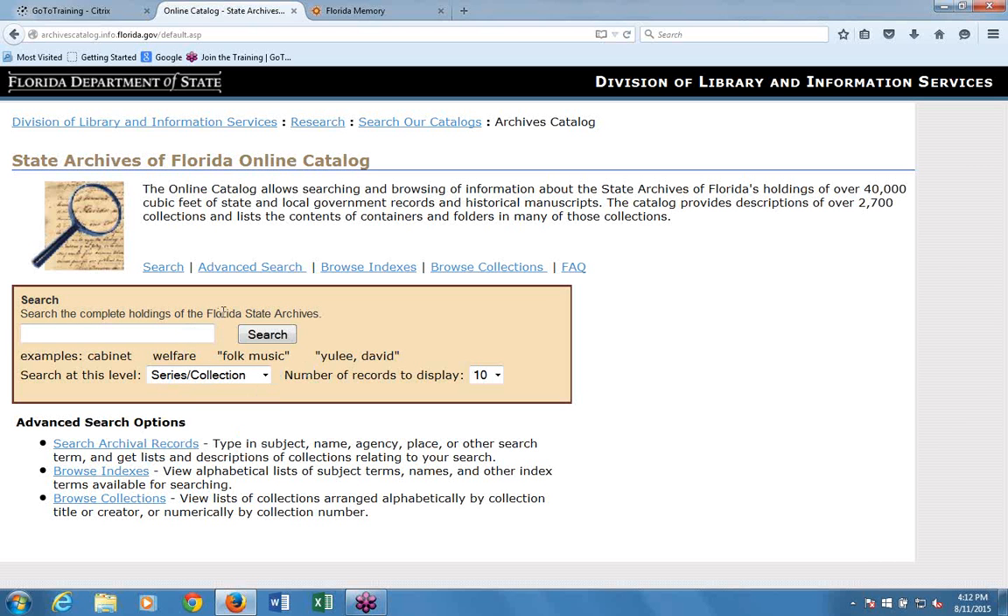One rule of thumb: the State Archives online catalog is a little less forgiving than Google. In Google, typing 'avocado' also searches for 'avocados' and common misspellings. This search engine does not do that, so make sure your spellings are correct. If you're not finding what you want and you've been searching a plural, try changing it to singular, or vice versa. Also try alternate spellings of names or alternate agency names.